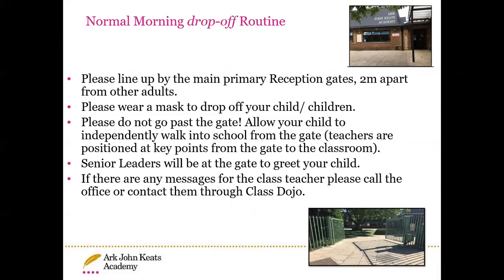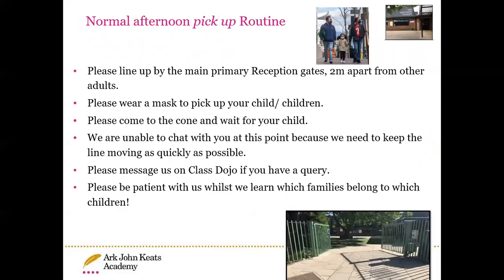For morning drop-off, the children will just come into school through the main entrance. For pick-up time, if you can please line up in a socially distanced manner wearing a mask. When it's your turn, please come to the cone and the class teacher will release your child. Please note that we are only sending one child at a time. If you do need to speak to the class teacher, please contact them on ClassDojo or call the office and they will call you back as soon as they possibly can.